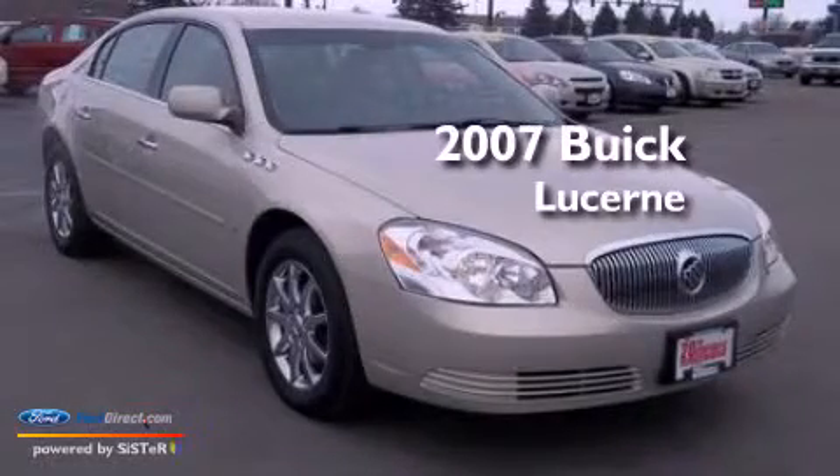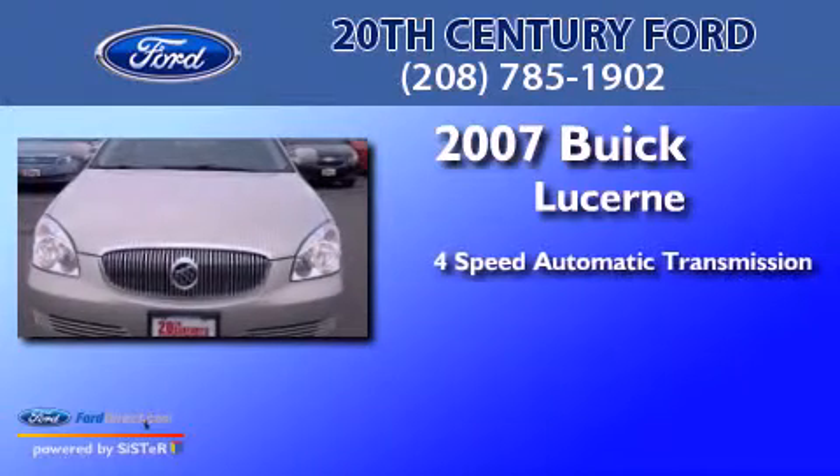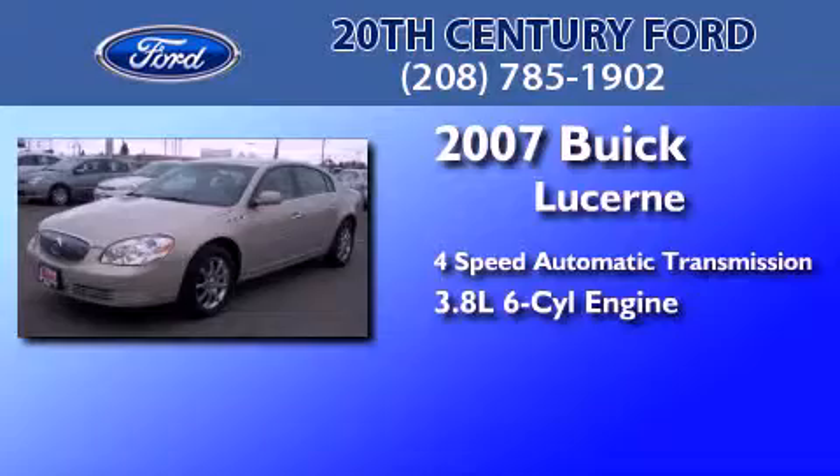This is a 2007 Buick Lucerne. This four-door sedan has a four-speed automatic transmission and a 3.8-liter V6.